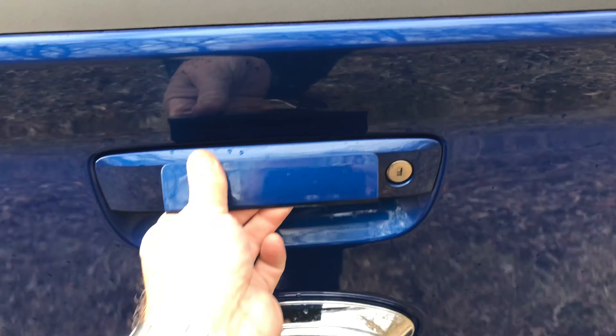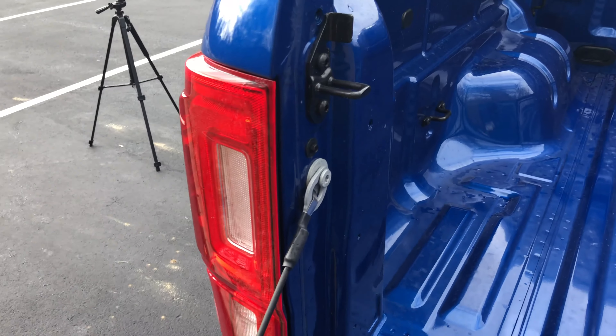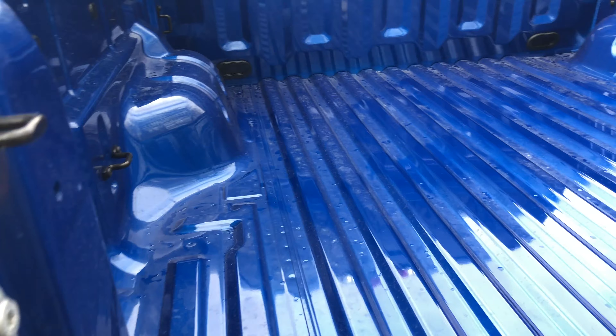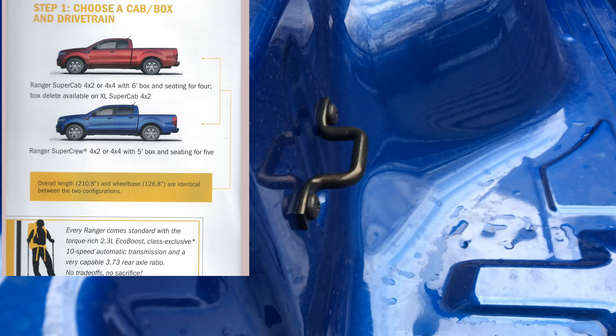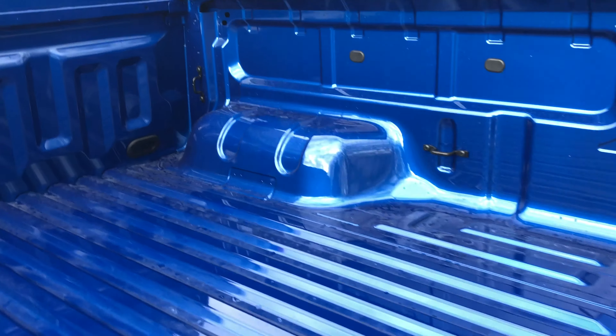As we open up the bed, you'll see some pretty nice tie-downs in there. One thing to note: if you want a 6-foot bed, you have to go to a super cab or extended cab. This is a crew cab in the video here, and it only has a 5-foot bed.